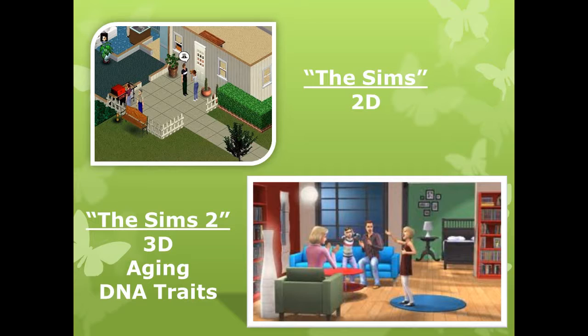Now the game is in 3D space that you can zoom in and out, rotate around and change camera angles. Sims age and die, and generations can be formed through the transfer of DNA from one Sim to another, which passes on traits and looks.